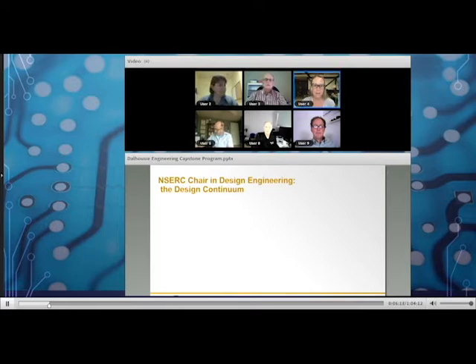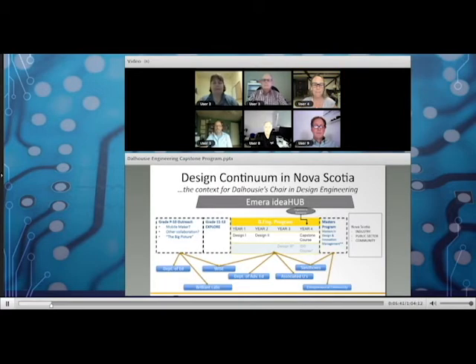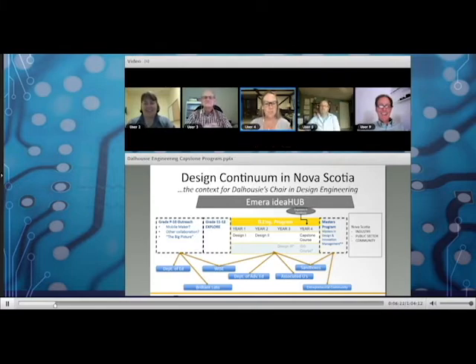Cliff Johnston is a professor in the Department of Mechanical Engineering and holds the NSERC Chair in Design Engineering. However, Cliff's computer just died. In this new virtual world, we're all flexible and ready for the challenges that each of these things present. I'm going to text him back and cover for him until he's back.